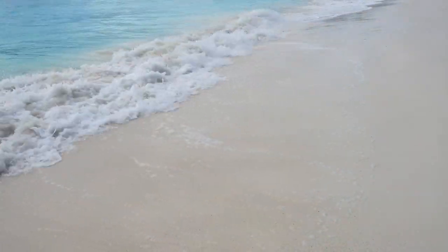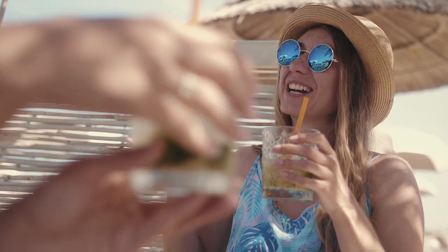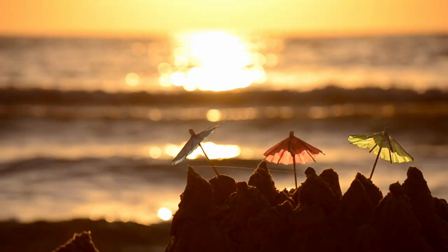Today we're exploring the best beaches on Grand Cayman Island. From bustling beach hubs to tranquil retreats, Grand Cayman delivers in its sandy abundance.